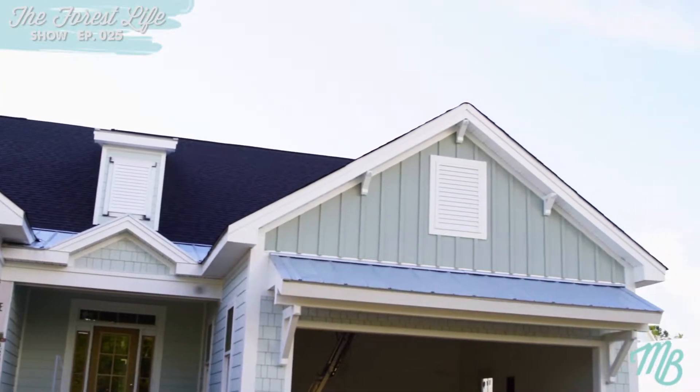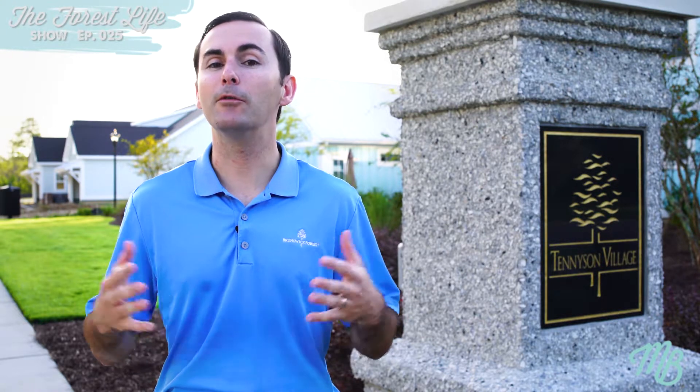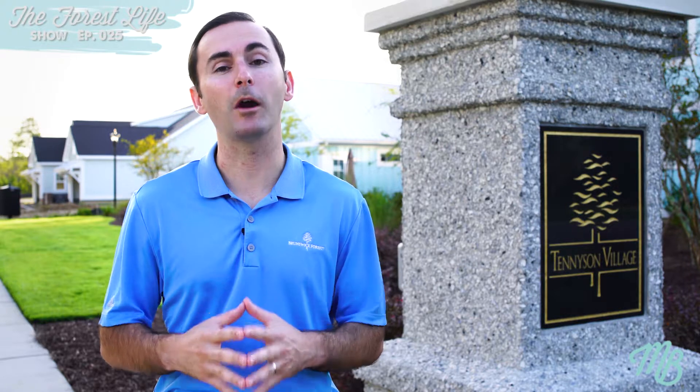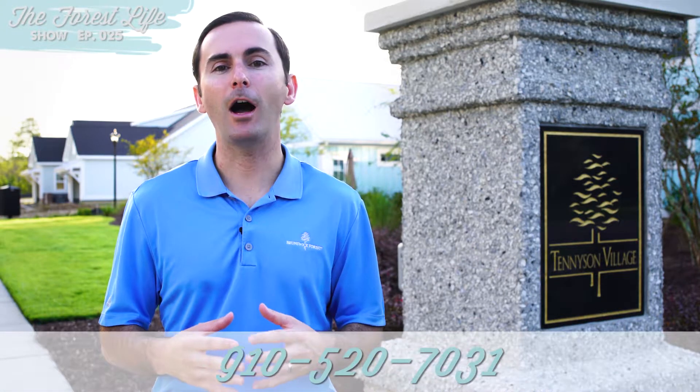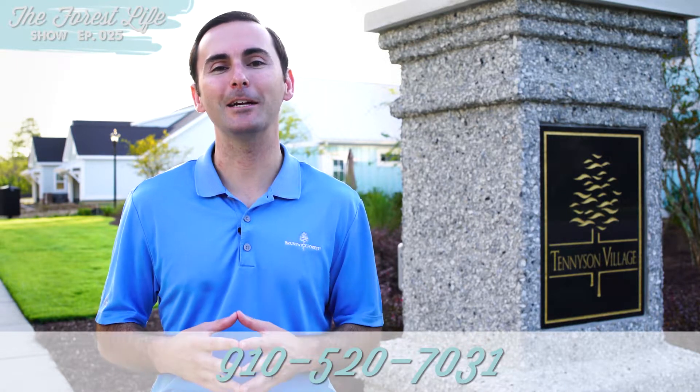So if you have any questions about this particular neighborhood or any of the neighborhoods within Brunswick Forest, and you feel that these videos are of value to you, make sure you remember to ask for Michael Braddock, or you can call me at 910-520-7031. I can't wait to hear from you. Thanks.